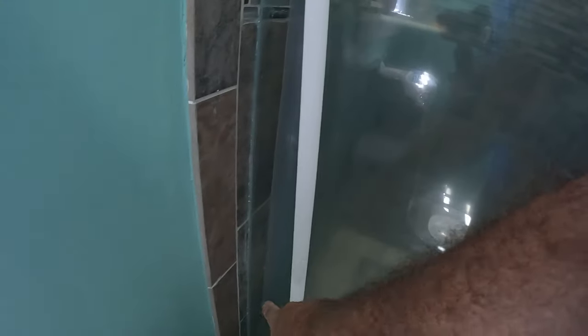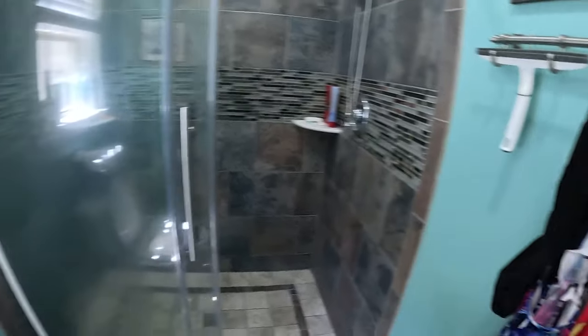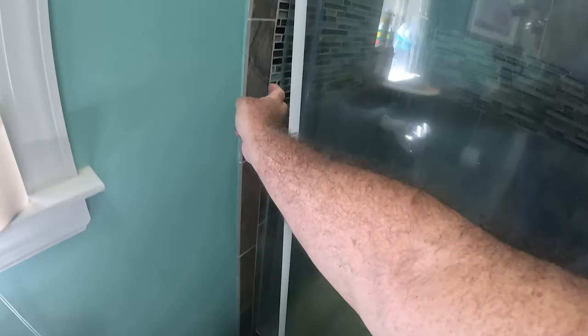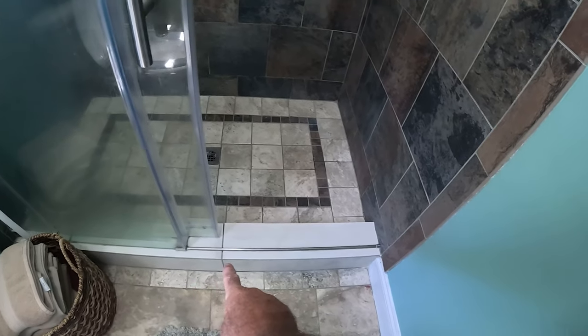Other than that, this side right here I did make sure was flush, because if this side wasn't flush, this glass will not fit plumb with the wall. I did a little better job on this side than on that side, because that glass is perfectly plumb with the tile and even on the threshold here.